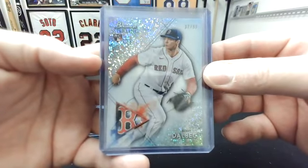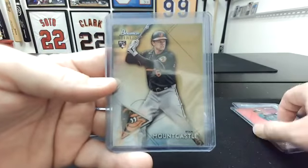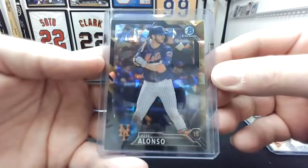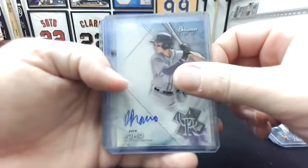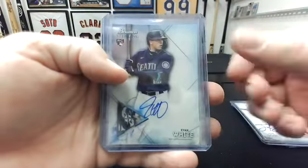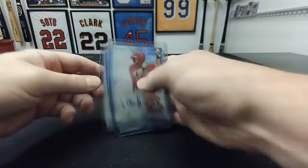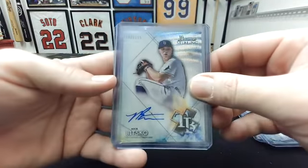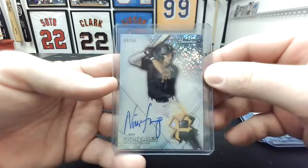Numbered refractors: speckle to 99 Bobby Dahlbeck to the Red Sox, pink to 75 Julio Rodriguez to the Mariners, gold Ryan Mountcastle to the Orioles numbered to 50, and Pete Alonzo atomic to 10 to the Mets — cool card. Base autos: Drew Romo to the Rockies, Tyler Soderstrom to the A's, Evan White to the Mariners, Mick Abel to the Phillies, Max Meyer to the Marlins, and Heston Kerstad to the Orioles. Numbered autos: Jackson Cluff to 150 to the Nationals, two waves to 125 — Nick Bitsko to the Rays and Jose Tana to the Indians — and a speckle auto to 99 to the Pirates: Nick Gonzalez.